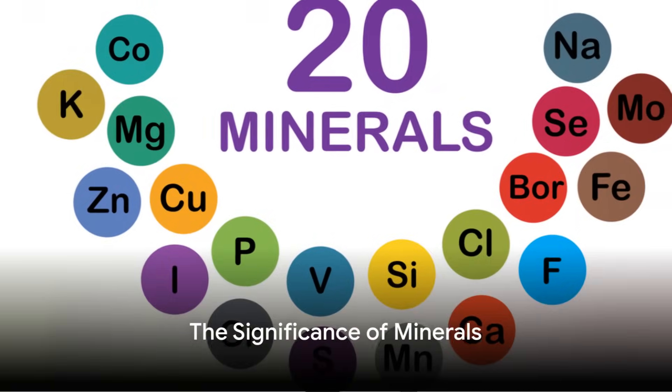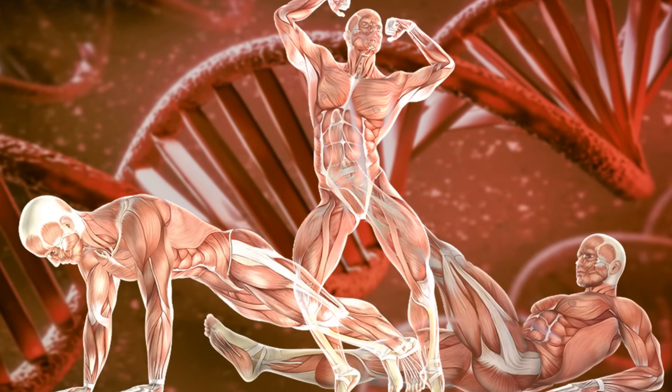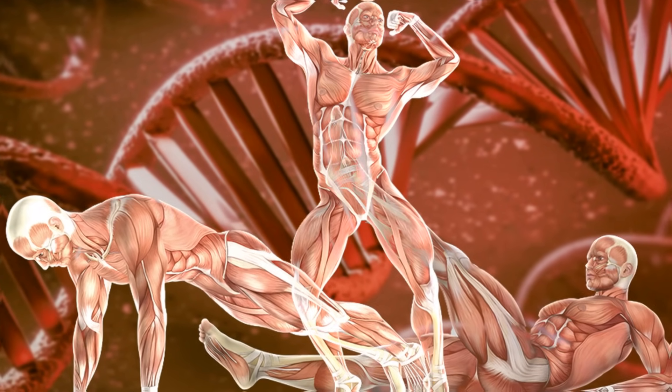And last but not least, minerals. These are essential nutrients that your body needs to stay healthy. They play a role in everything from bone health to maintaining a regular heartbeat.